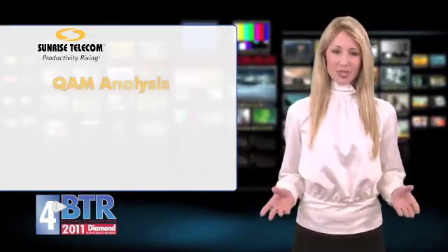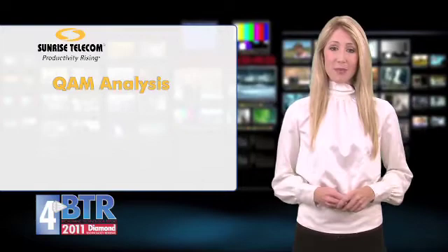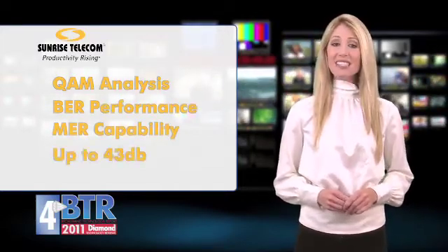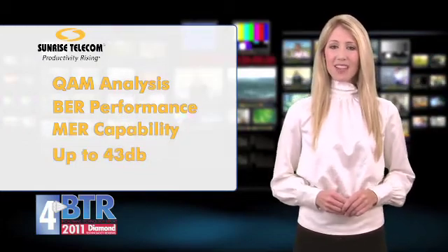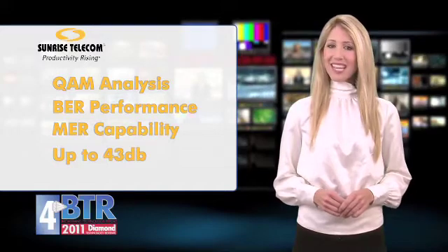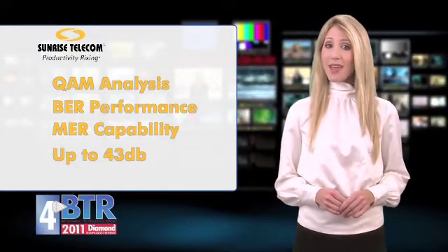The unit includes numerous features such as QAM analysis capabilities and BIR performance, with MER capability up to 43 dB on Annex A, B, and C. The QAM analysis includes constellation statistics, group delay, frequency response, and impairment analysis for Annex A, B, and C signals.